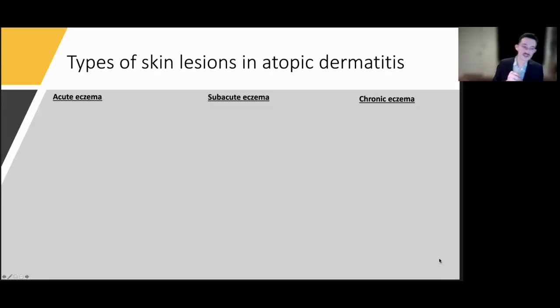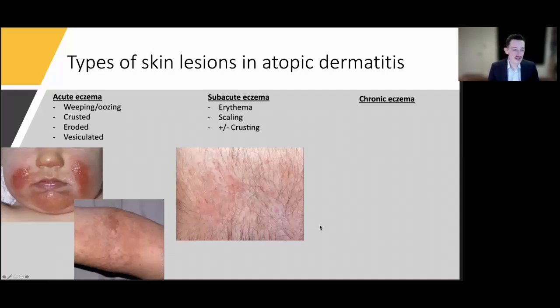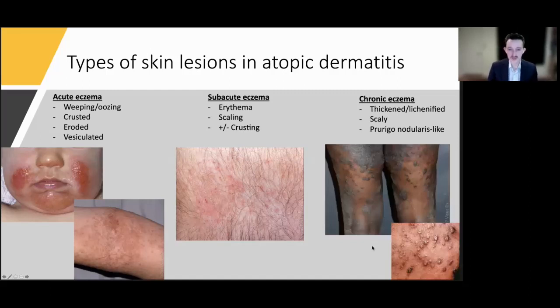One way to look at the multiple types of atopic dermatitis lesions is acute, subacute, or chronic. Acute lesions are weepy, crusted, eroded, sometimes vesiculated — like papulovesicles in the antecubital fossa. Subacute eczema is the classic presentation: redness with scale, crusting, and excoriation from scratching. Chronic eczema, more common in adults, features thickened or lichenified skin, very scaly, and sometimes prurigo nodules — hyperpigmented, often centrally excoriated, firm bumps from picking and scratching.